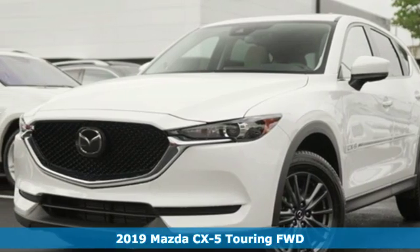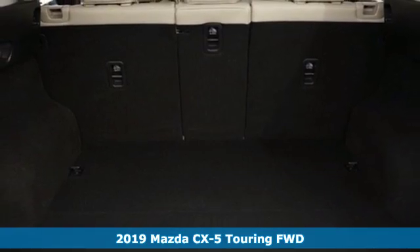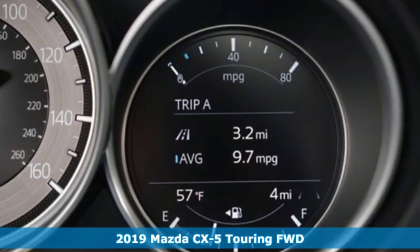Here's a new 2019 Mazda CX-5. With Mazda, driving's what matters most. It comes nicely equipped with features you'll love.